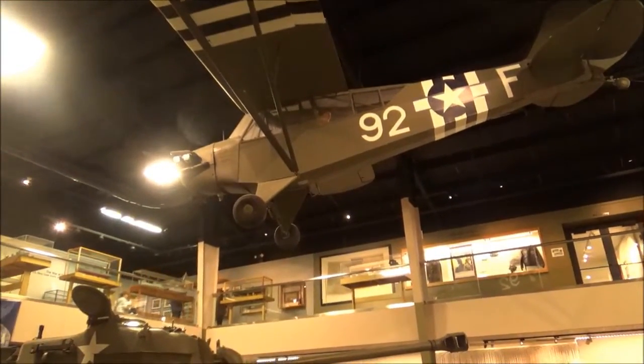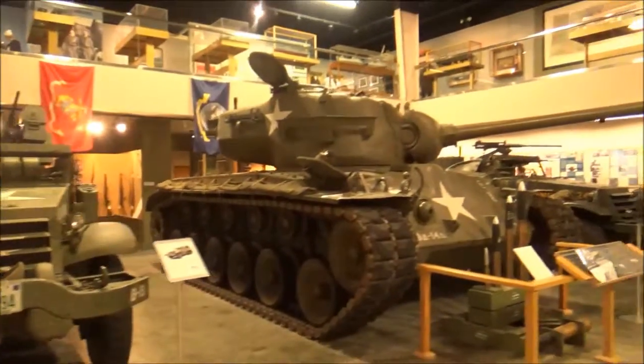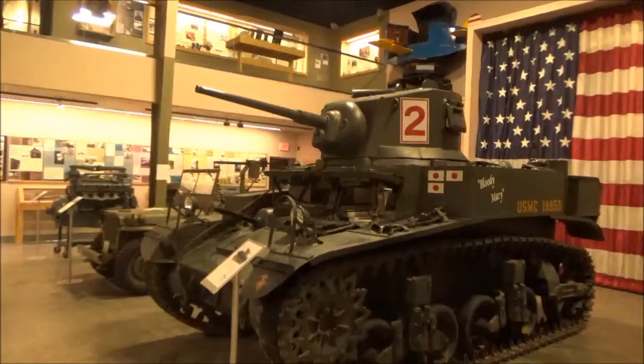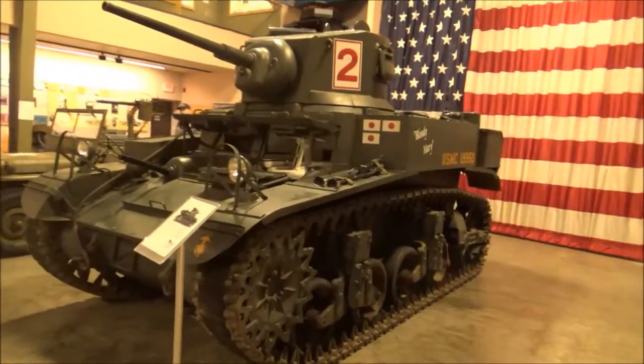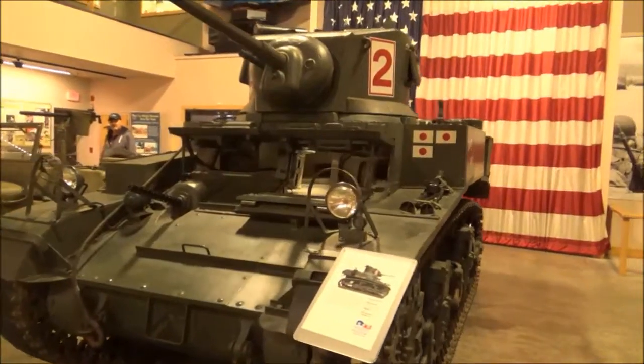The museum includes an extensive collection of World War II military vehicles, including this Stuart Tank, which was manufactured at the American Car and Foundry Company factory in Berwick, Pennsylvania.